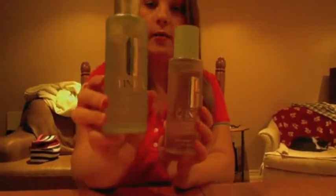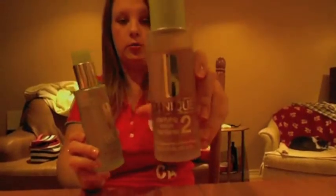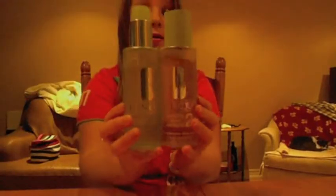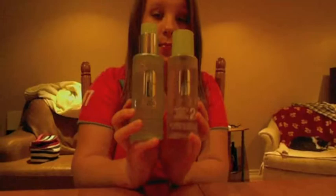My next favorite is a skincare item — I talked about these in other videos. It's the Clinique Liquid Facial Soap in the mild formula, part of the three-step skincare system, and the Clinique Clarifying Toner Number 2 for dry skin, which has a pump so it's really handy. The other one has a purple formula with a twist-up top. Both have kept my skin looking really good lately.